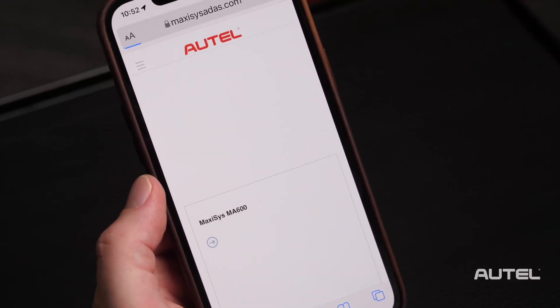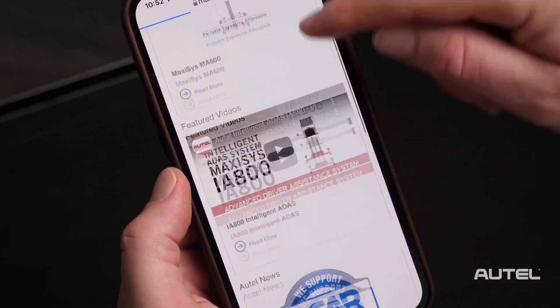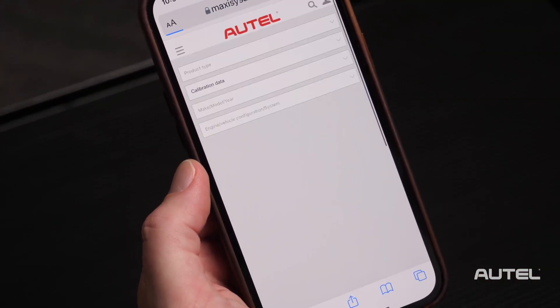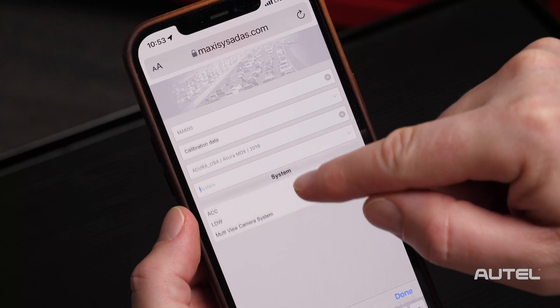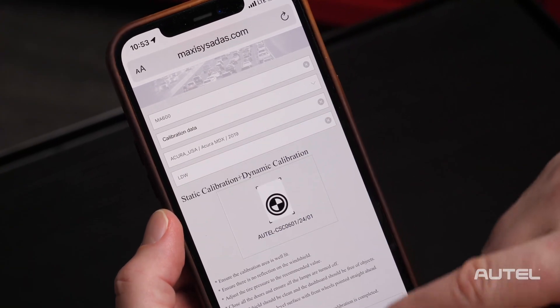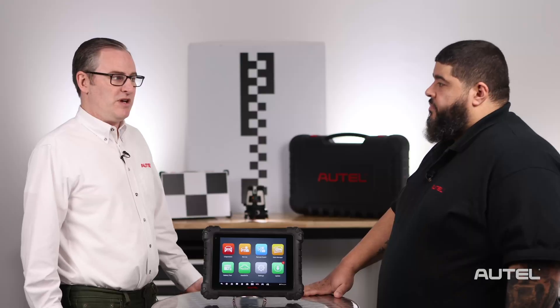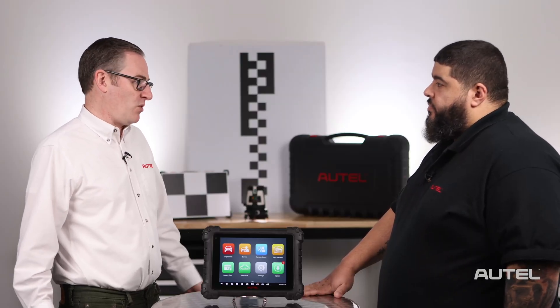We have it on our website, maxcysados.com, and we also have it as easy as looking it up on a cell phone. So the technician can do it, but if he's busy with the tablet, even another teammate could do it for him. That's really important because pre-planning and knowing how much room you need would be important for making a smooth, quick calibration.